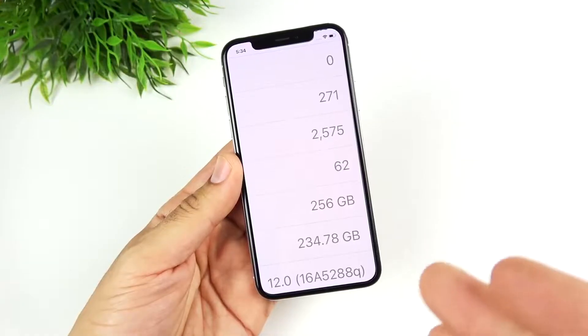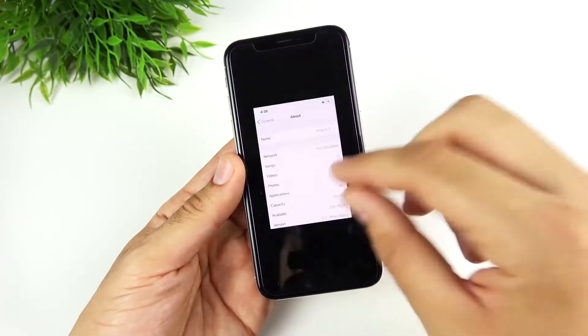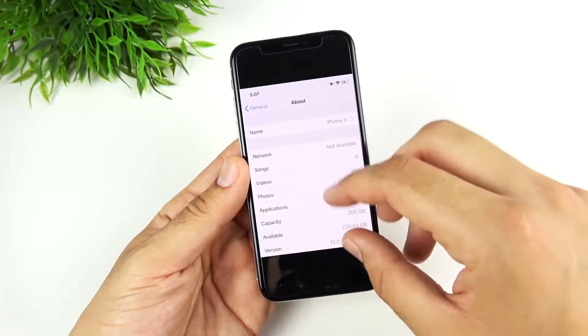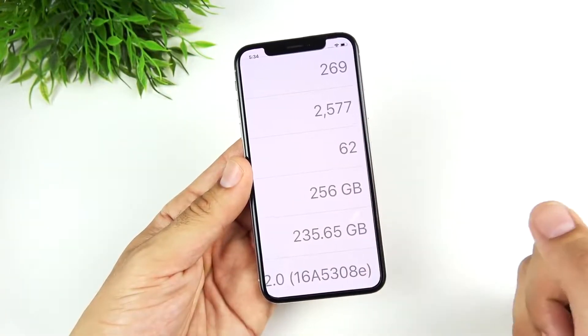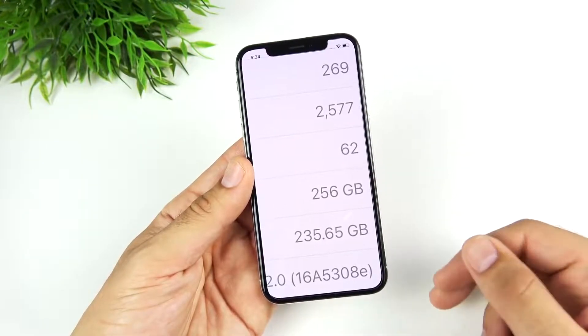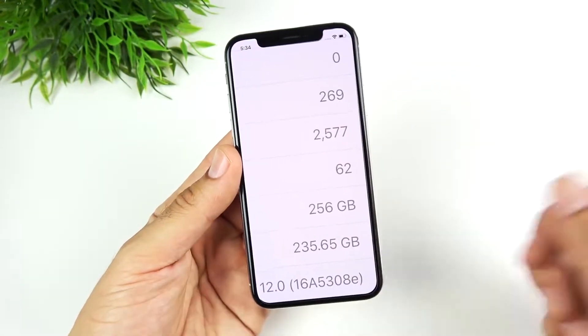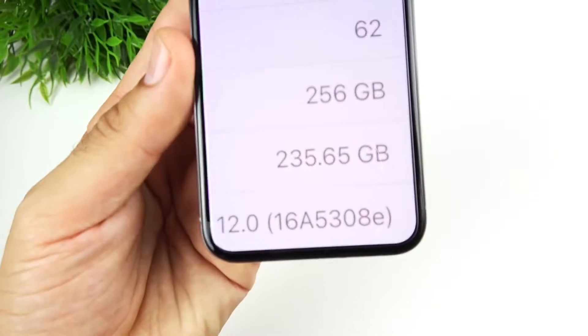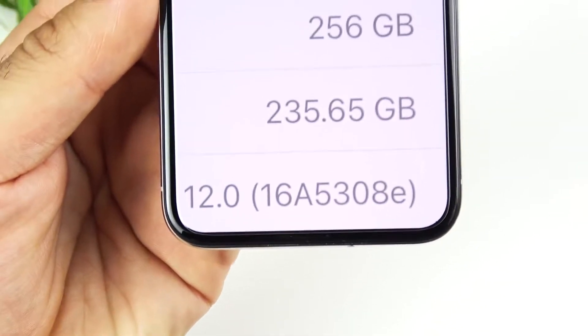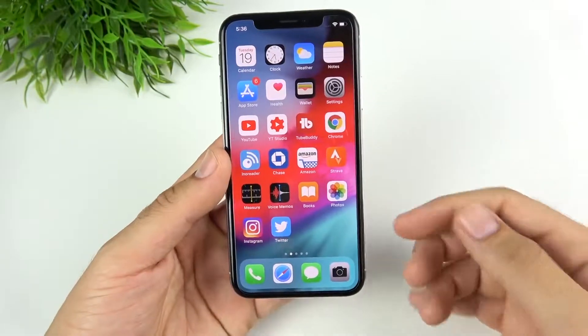On iOS 12 beta 1, build 16A52AAQ, I had 234.78 gigabytes of storage. I want to show you how much storage I gained with the update — I gained about almost a gig. So right off the bat, if you want some more storage back, you're going to get it here. The new build number is 16A5308E for iOS 12 beta 2.